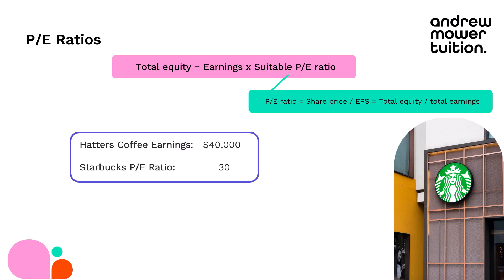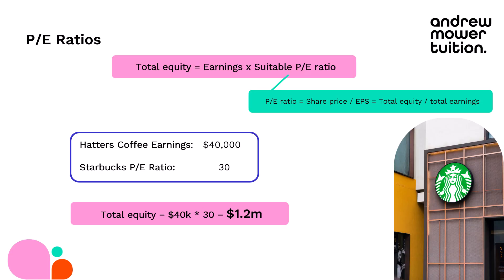My earnings last year were $40,000 after paying everything including tax. I thought about what PE ratio to use — thinking about coffee shops, Starbucks. They sell coffee, so let's use theirs. Starbucks' PE ratio is around 30, meaning their share price is about 30 times higher than their earnings per share. Applying that to my business, we end up with an equity value of $1.2 million. That's significantly higher than the asset-based valuation, so that's looking pretty good.